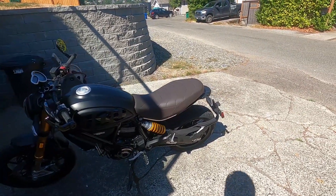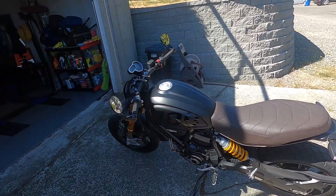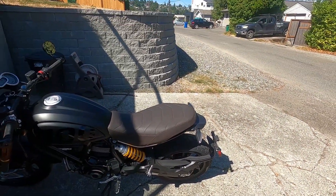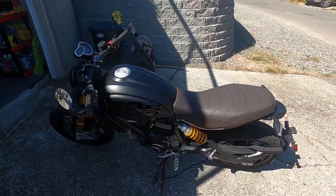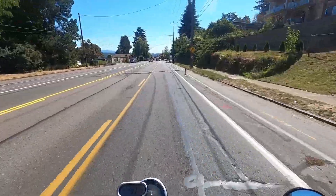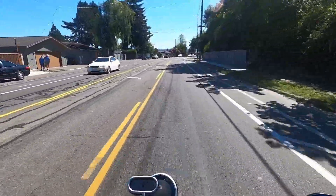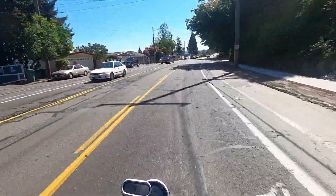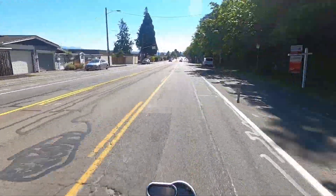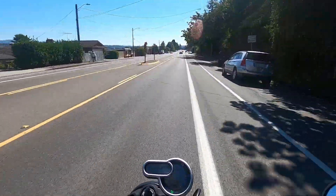The sound takes some getting used to. I'm not really used to it — I'm used to my loud Harley just barking at people. This thing is definitely more street bike, but I do have a Termignoni exhaust on the way, so I'll get that installed. I'm really enjoying this thing — it's a completely different riding experience than the Harley. I still love my Harley.